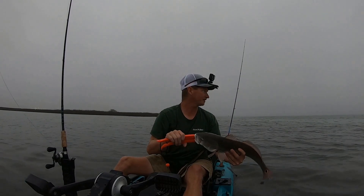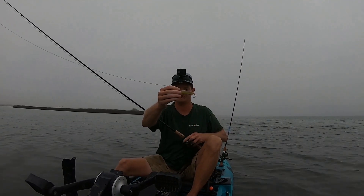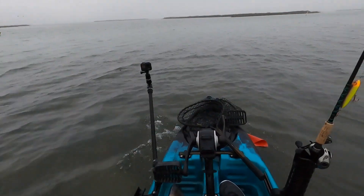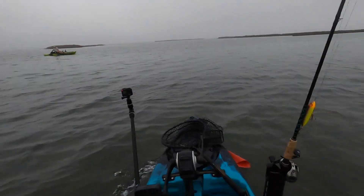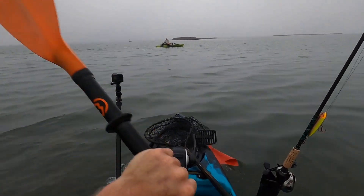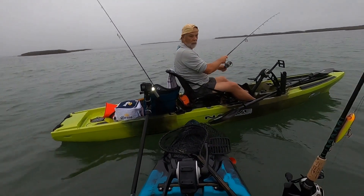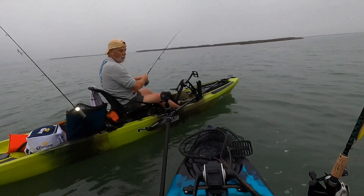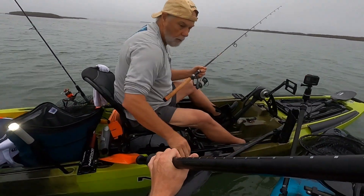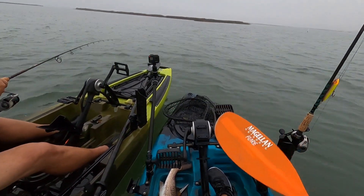Did you want to keep it, Doug? Caught on the Race Candy custom topwater. He's a little bit skinny but he's about 23 inches though.